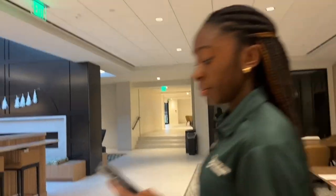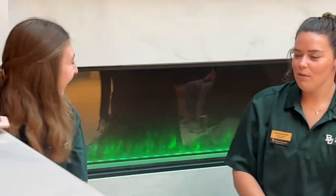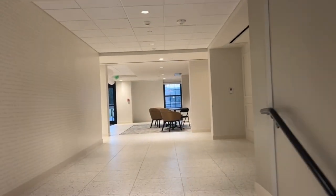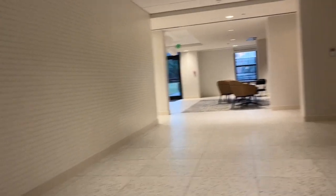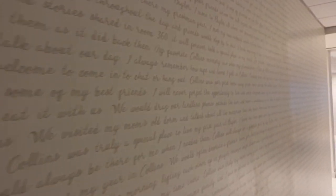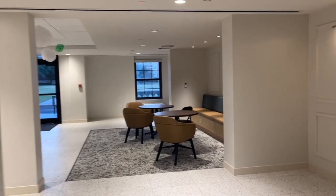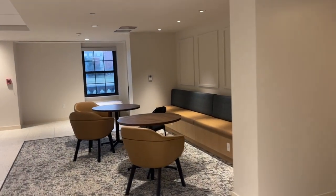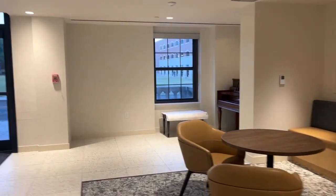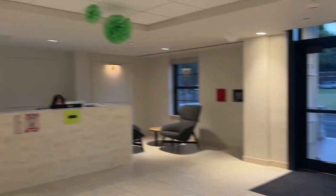Now let's head to the back lobby. This used to actually be the main lobby. One cool fun fact: we have this wall right here that's written with stories of past people who lived in Collins and why Collins is so special to them. We also have some tables, a bench, a piano, and our other desk.